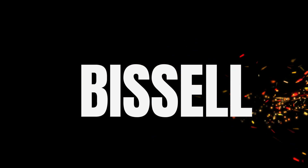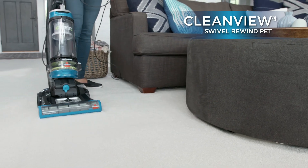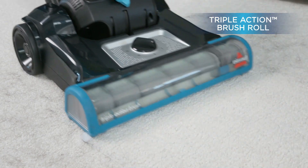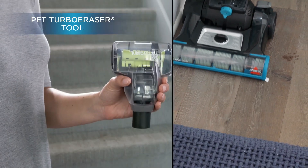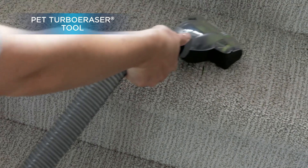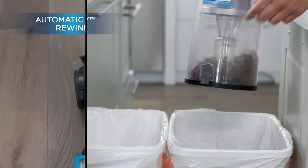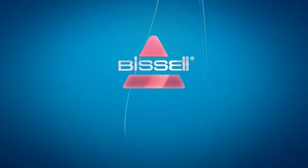The number 4 on the list is the Bissell CleanView Swivel Rewind Pet. It gives a whole new meaning to convenient cleaning. From the second you start using it, you notice its lightweight design and swivel steering work in your favor, giving you easy maneuverability which makes cleaning quick and less of a chore. With specialized pet tools stored directly on board, you can effortlessly switch from cleaning your floors to above-floor spots like blinds, corners, and upholstery that easily collect pet hair and dust. The CleanView Swivel Rewind Pet also comes with innovative multi-cyclonic suction, which keeps dirt and debris secure in the dirt tank and away from the filters and motors so they last longer. When it's time to pack things up, simply press the automatic cord rewind button and store it away until next time.